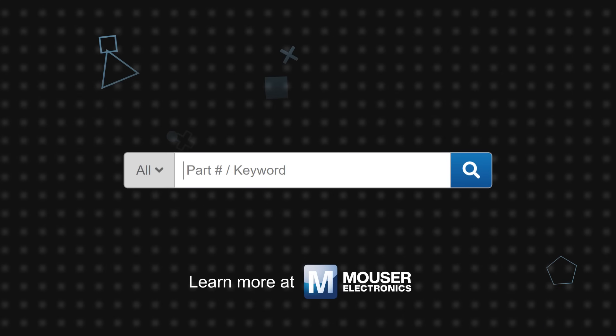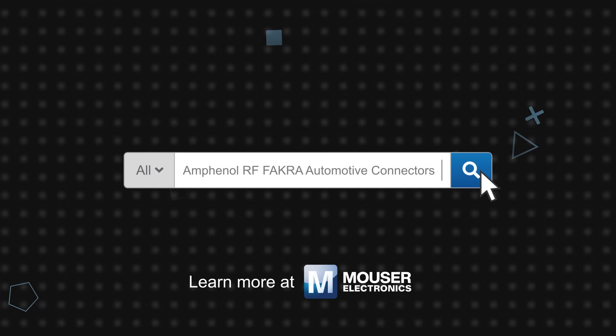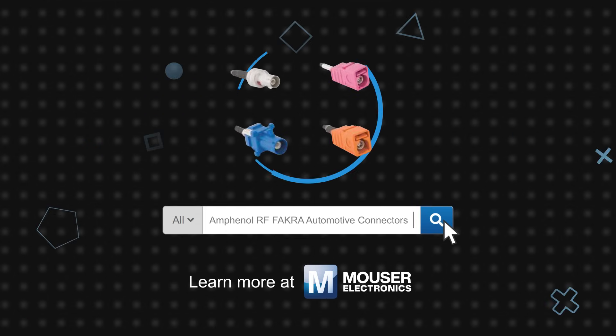Amphenol RF FACRA Automotive Connectors are available now on Mouser.com.